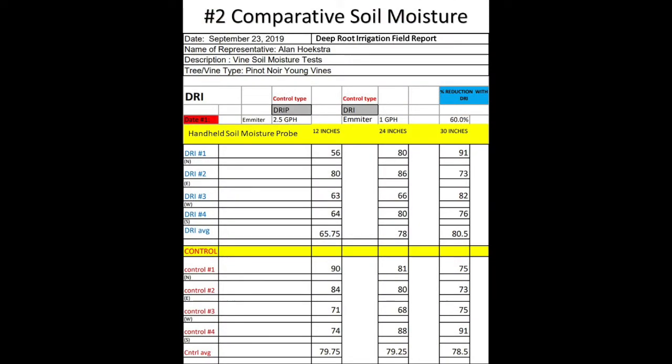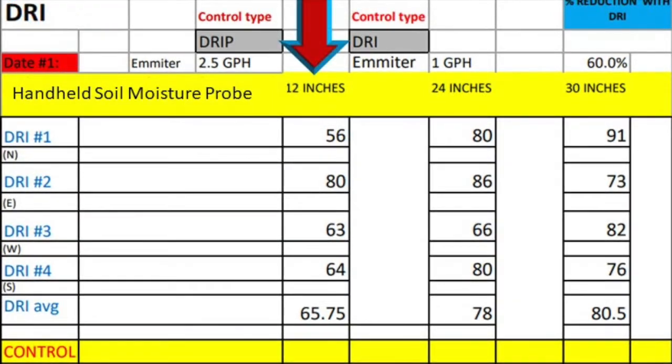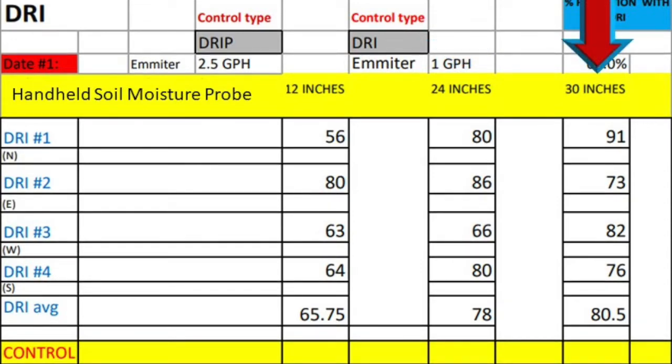Number two: comparative soil moisture. The soil moisture readings here were taken by a rep using a handheld soil moisture probe. He got three different readings: one at 12 inches, one at 24 inches, and one at 30 inches. 30 inches was as deep as the probe would go.